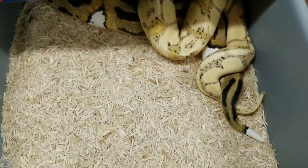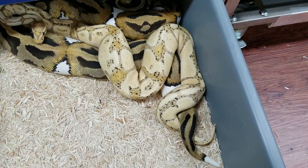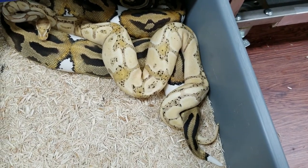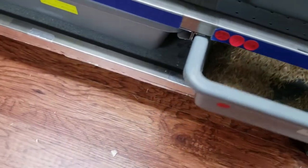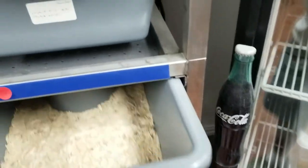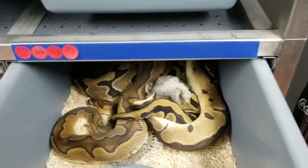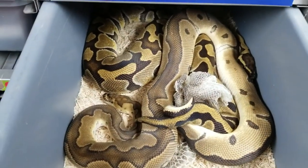Got a Banana Het Pied to a Pied — very cool pairing. Also got a Clown to an Inchie Het Clown.